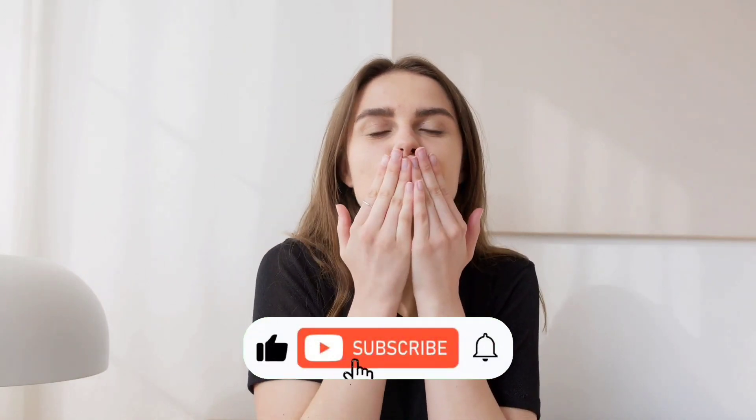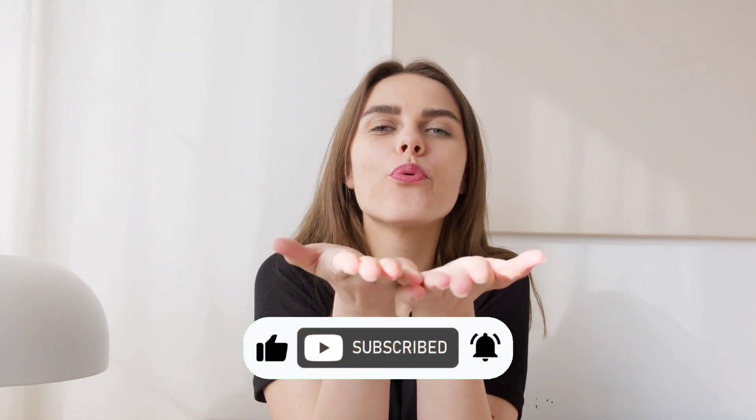Thanks guys for watching. This was my next earning method. Subscribe to my channel and good luck.